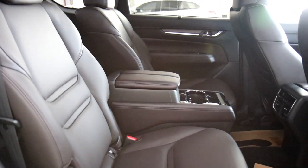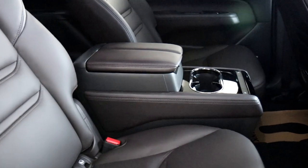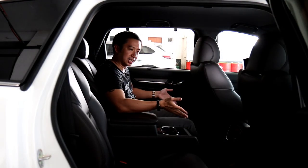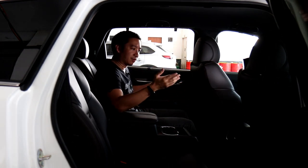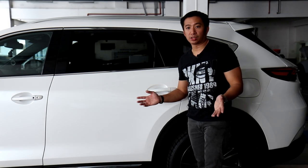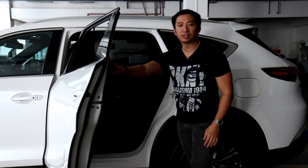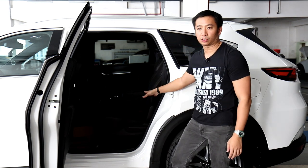That is just how fantastic the second row captain seats of the CX-8 all-wheel drive Exclusive are. It gives you the feeling of being in an ultra-luxury vehicle without paying that ultra-luxury price. Some of you might wonder how a person gets in and out of the third row given that the second row now has captain seats and a center console in between.